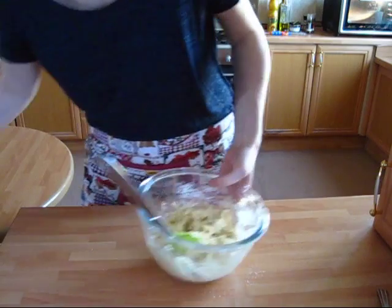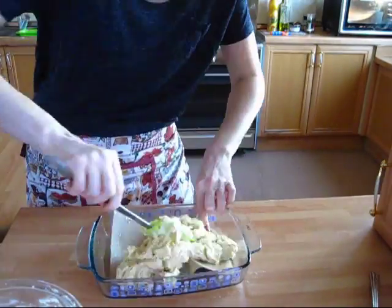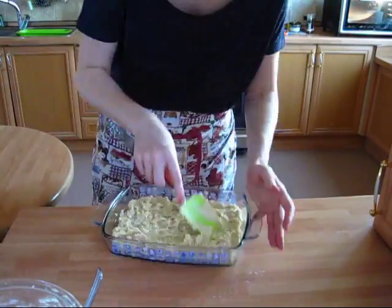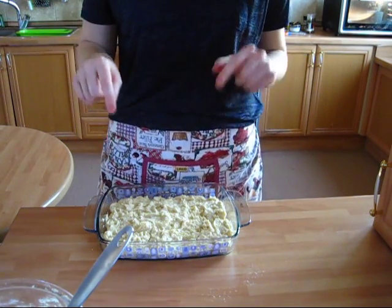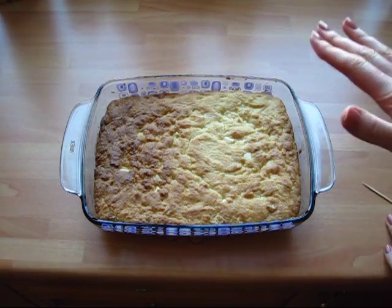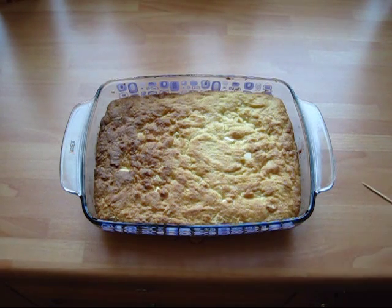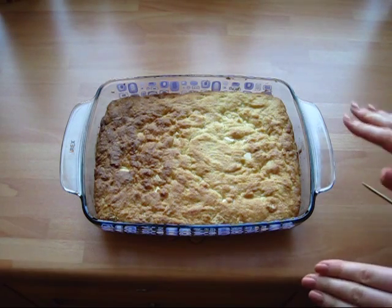Now into the pan — I'll have to work a bit to even it out. I guess that's as even as it's going to get, so now into the oven for 25 minutes. It's definitely done! But I forgot to turn it halfway through — I usually always tend to do that because one side of my oven is hotter, and you can see the result. Before cutting it into bars, I'll let it cool completely.